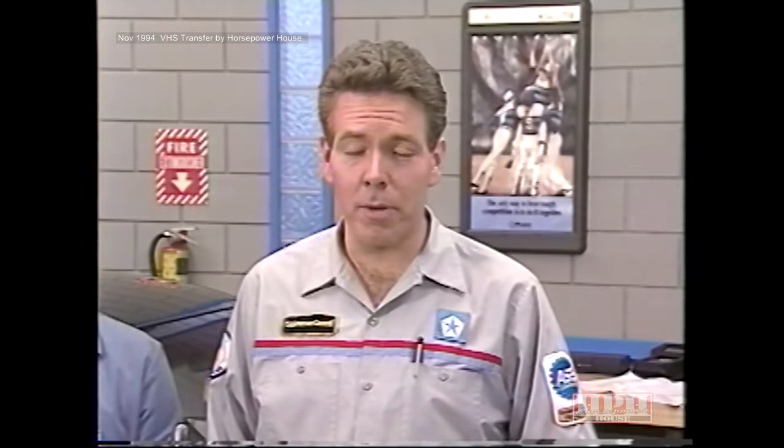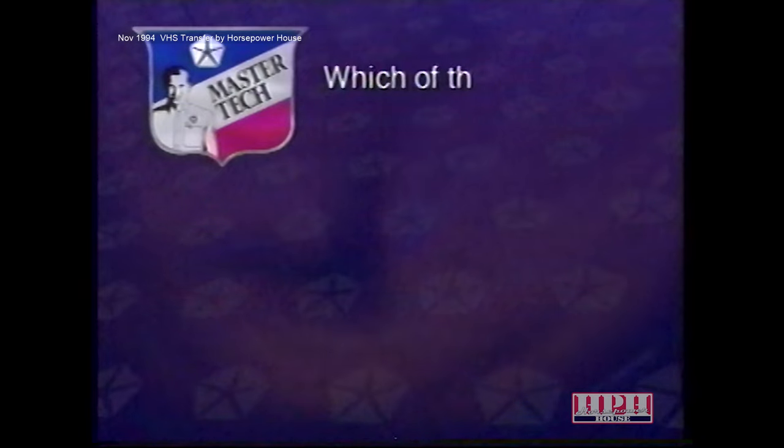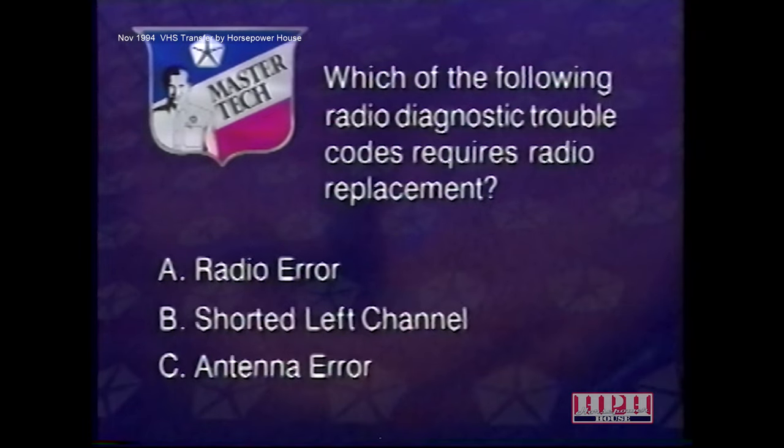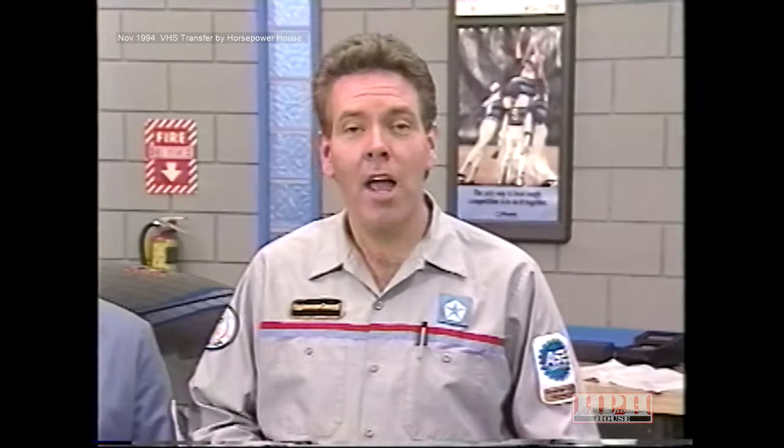Now that you understand how to use the DRB-3 scan tool when diagnosing a system failure, let's test your knowledge. Which radio diagnostic trouble code requires radio replacement? A, a radio error. B, a shorted left channel. Or C, an antenna error. If your answer was A, you're correct. The DRB-3 scan tool picks up two trouble codes requiring radio replacement: radio error and CD error. The other three diagnostic codes — shorted left channel, shorted right channel, and antenna error — require further testing. That wraps it up. Join us next time when we discuss 2.5 liter engine service and Neon body sealing. Until then, good luck with servicing Chrysler Sound Systems. We'll see you next time on Master Tech.